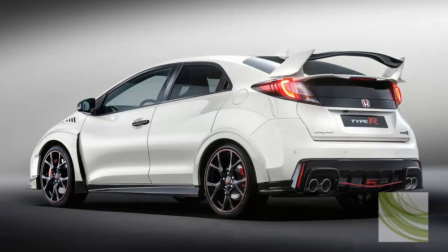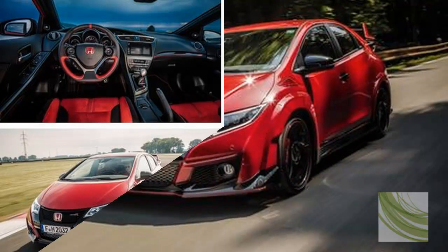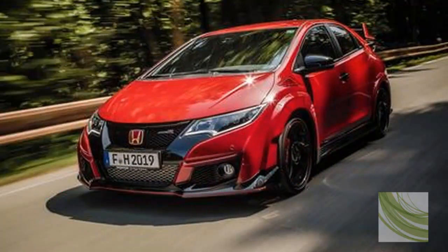Yet the R would also have been highly controversial for being turbocharged back when the Honda brand was still practically fetishizing natural aspiration. So the question for 2015 is whether the ends really justify the means.